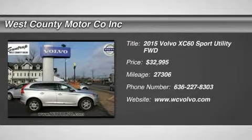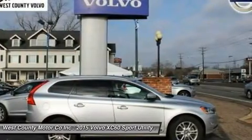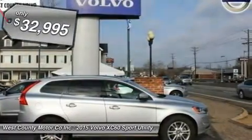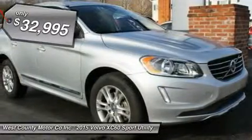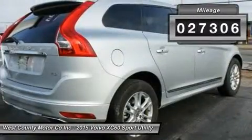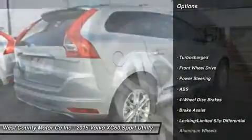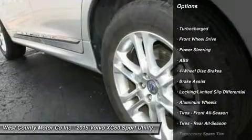Boasting a sleek style, comfortable cabin and engaging driving dynamics, our 2015 Volvo XC60 T5-Drive E-Front Wheel Drive Premier is presented in bright silver metallic. This luxury crossover is powered by a turbocharged 2.0-liter four-cylinder engine that generates 240 horsepower, paired with a responsive 8-speed automatic transmission.